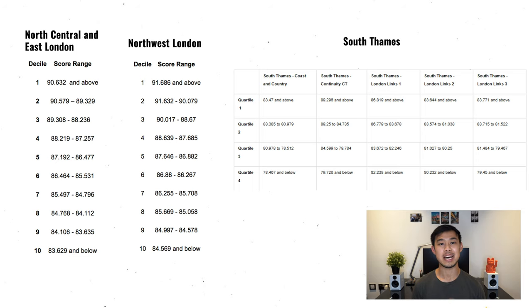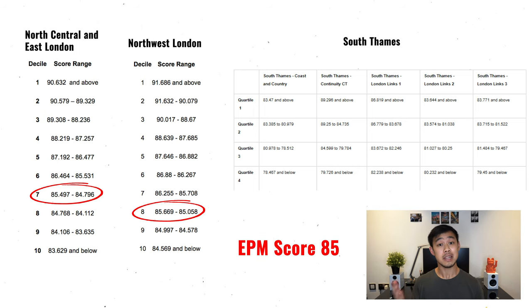South Thames is a bit more complicated because it has five different groups with links and continuity, but it's still helpful to know this information in advance and see where you rank. For example, with an EPM score of 85, you would have landed in the 7th decile in North Central and East London, in the 8th decile in Northwest London, but comfortably in the top 50% in all the South Thames link groups — and actually in the top 25% with three out of five of them. That can have a massive effect on where you actually end up working and the rotations you have, so think about that versus the priority of being in North London.